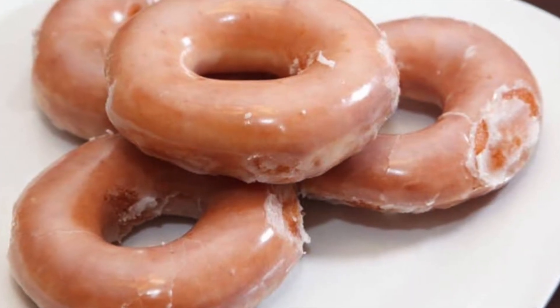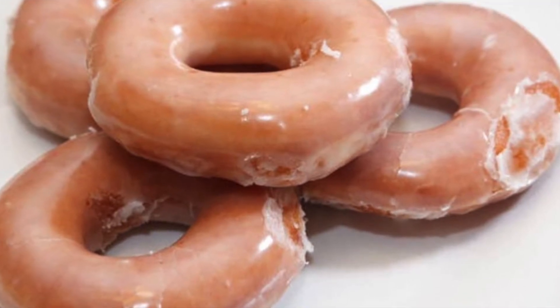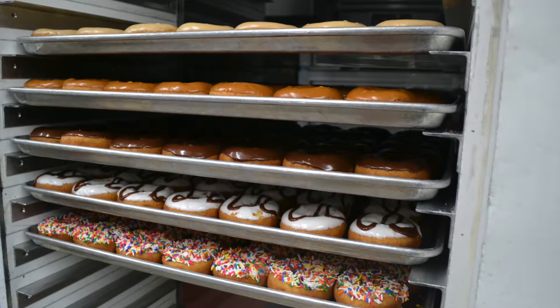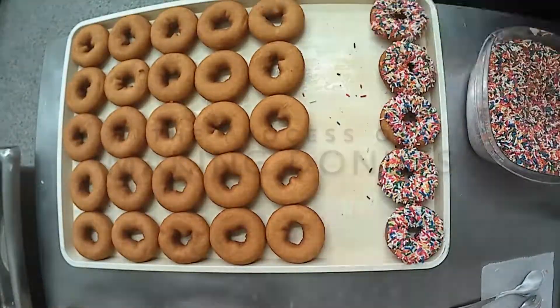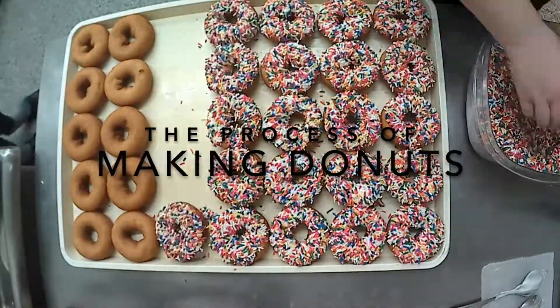Glazed may be America's favorite donut, but there are so many other options available, from yeast to cake, and iced to cinnamon sugar.